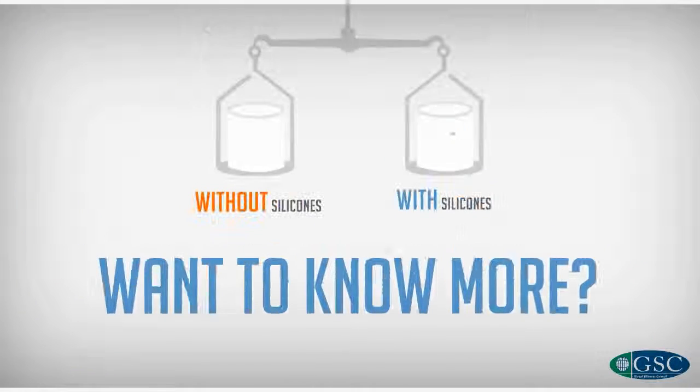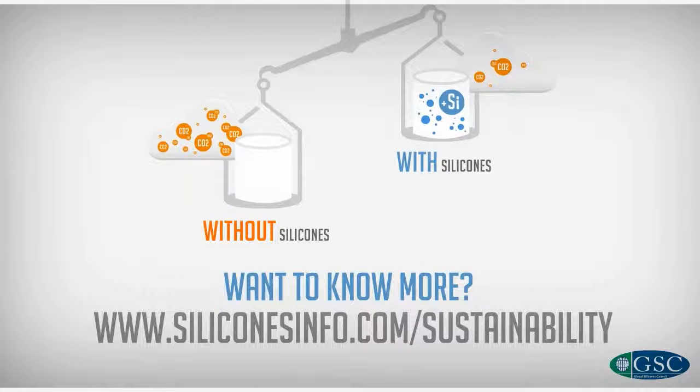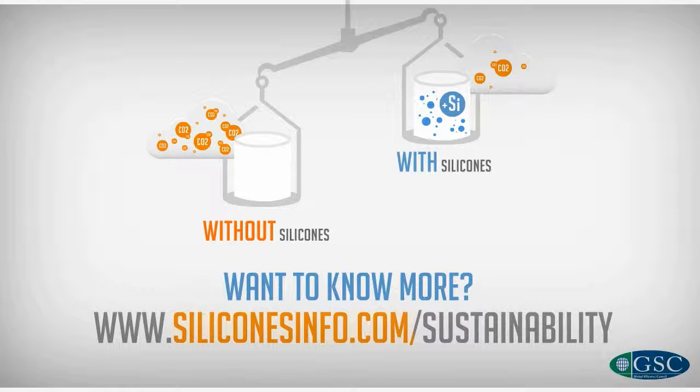Want to know more about the carbon balance of silicones? Visit www.siliconesinfo.com/sustainability.